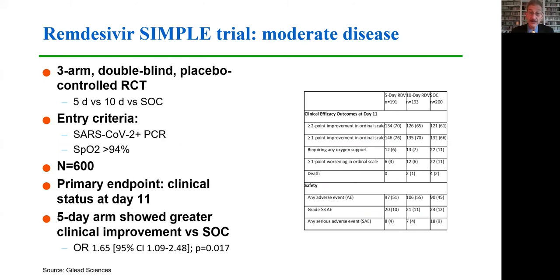The second SIMPLE trial, done in moderate disease, enrolled hospitalized participants with better oxygenation. This was a three-arm study comparing five days versus ten days of remdesivir, plus a standard of care arm. The trial enrolled 600 participants with a primary endpoint of clinical status at day 11. When the five-day arm was compared to standard of care, there was substantially greater improvement with an odds ratio of 1.65, statistically significant — roughly a two-thirds greater chance of improvement. There was no difference between the five- and ten-day groups.